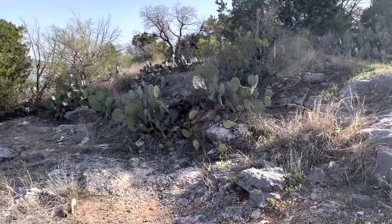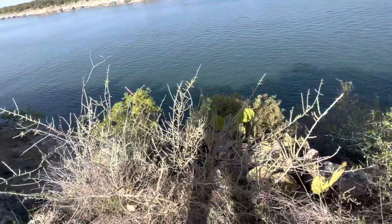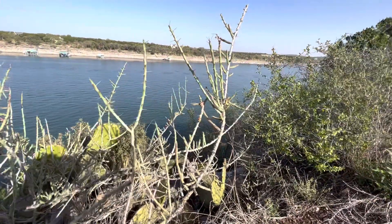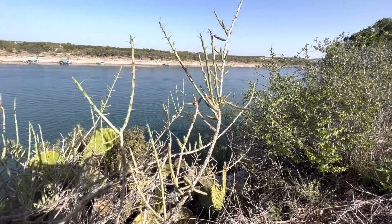This is the second one of these I've found — this is the pencil cholla cactus. It actually has a lot of different names I've looked up online, but I just know it as the pencil cholla cactus.